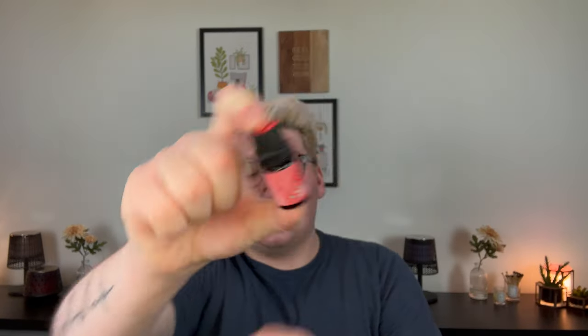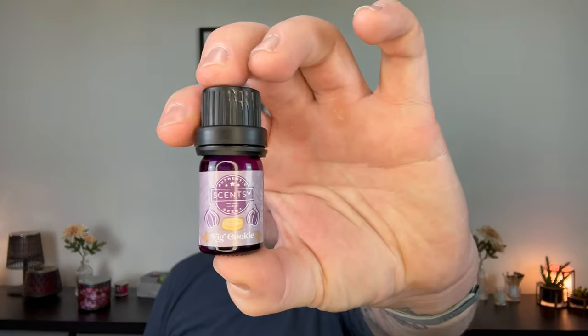I also finished two oils — Scentsy's Peppermint Everything from the Holiday Collection from years ago, and Scentsy's Fig Cookie. I really didn't get much out of either of these, which is kind of a bummer. I feel like they're a little too old, so I didn't really get much out of that.